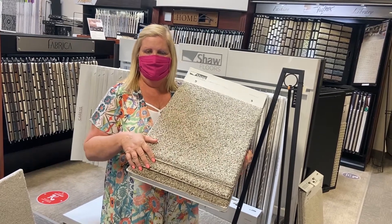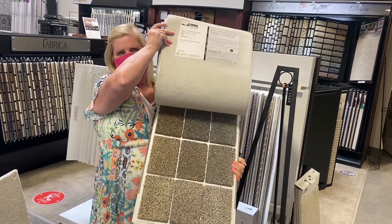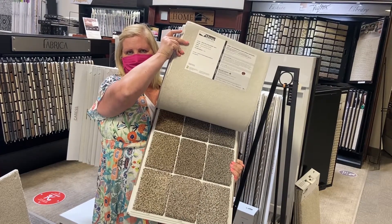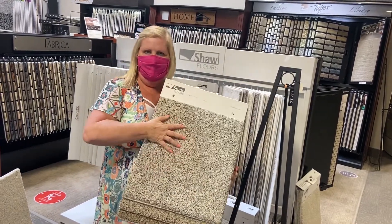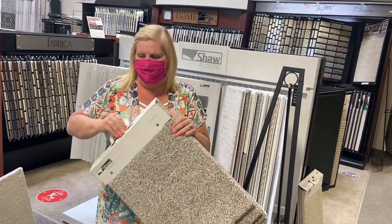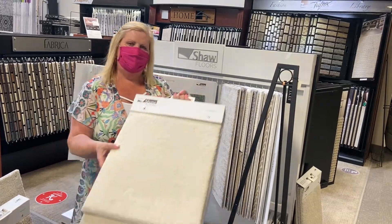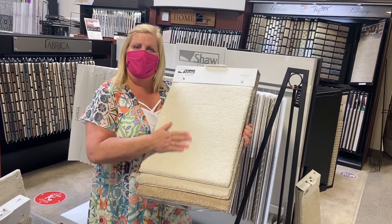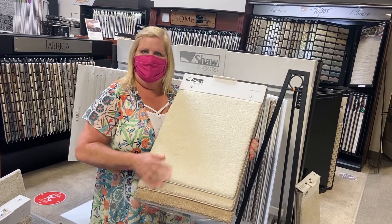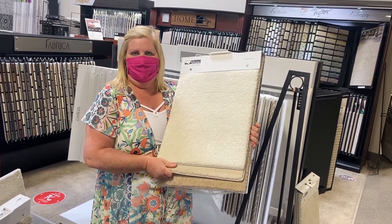They're much more flecked, more like kind of a granite look. The most popular colors are available. Same pile — nice, tight, a little bit soft. It feels great. And then the other one they have is Take the Floor Texture. Take the Floor Texture is solid in color, but again, that same great pile, same great feel, really a great value.